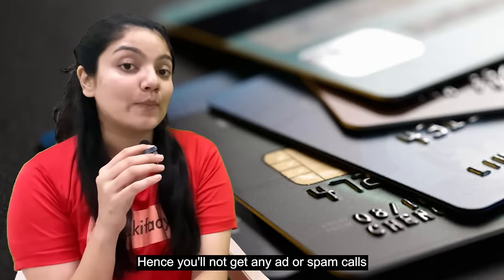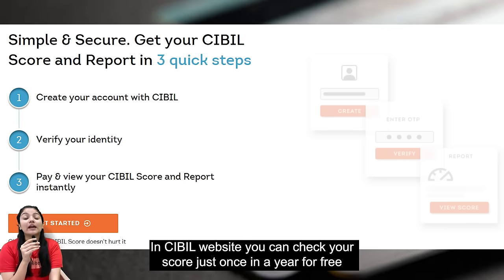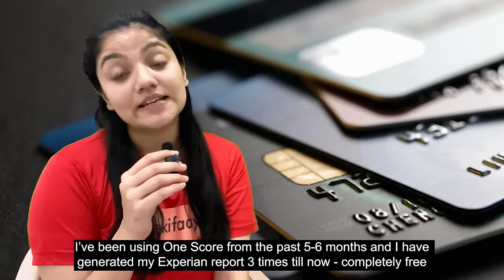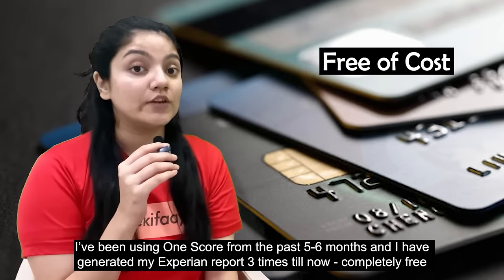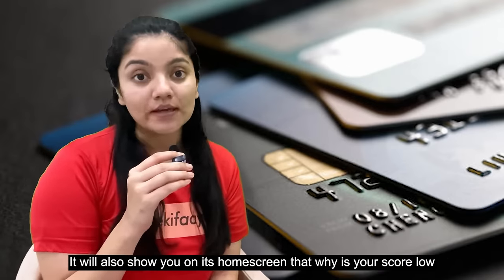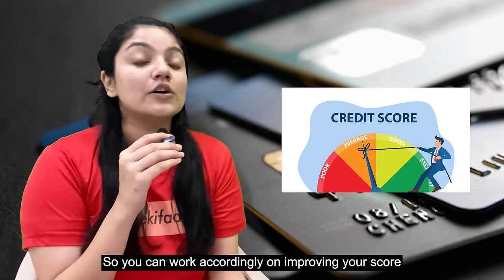Because your data is not shared, you won't get spam calls. As I mentioned, on CIBIL's website you can see your detailed credit report only once per year for free. But I have been using the OneScore app for the past 5-6 months, and until now I have generated my Experian detailed report three times, free of cost. The app also shows on the home screen what factors are causing your credit score to be lower, so you can work accordingly to improve it.